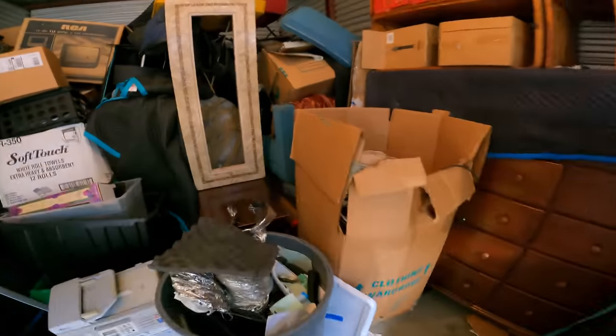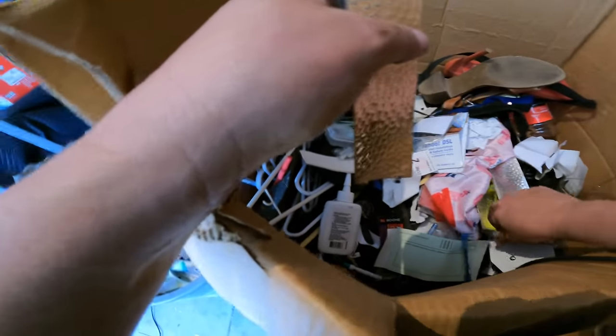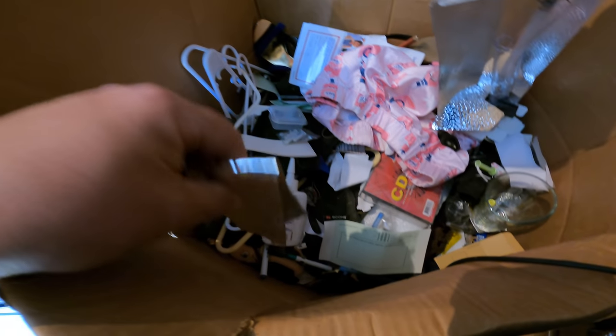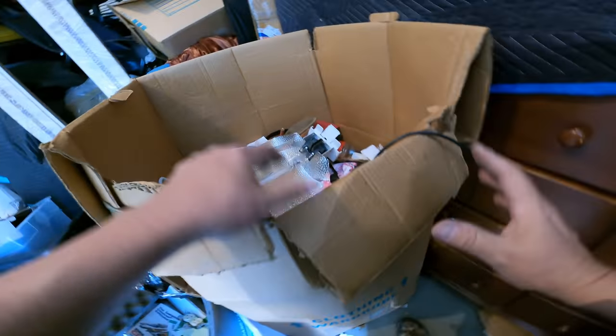I'm not going to go through every single thing on camera — there's just too much stuff to do that. There's another grow lamp, broken. Let me go through this and I'll start the camera if I find something good. But I have a feeling this is a big garbage can.